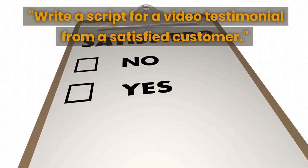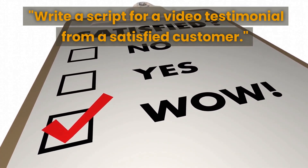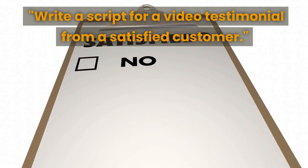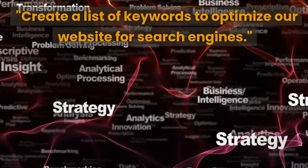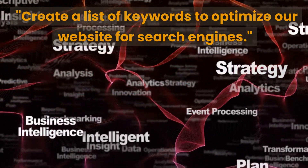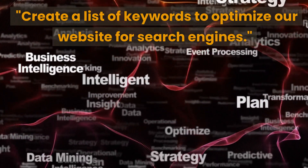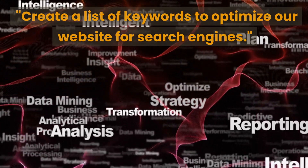The eighth prompt is to write a script for a video testimonial from a satisfied customer. This can help you showcase your product's benefits and build trust with potential customers by sharing real-life experiences. The ninth prompt is to create a list of keywords to optimize your website for search engines, improving your site's SEO and increasing its visibility to attract more traffic and leads.